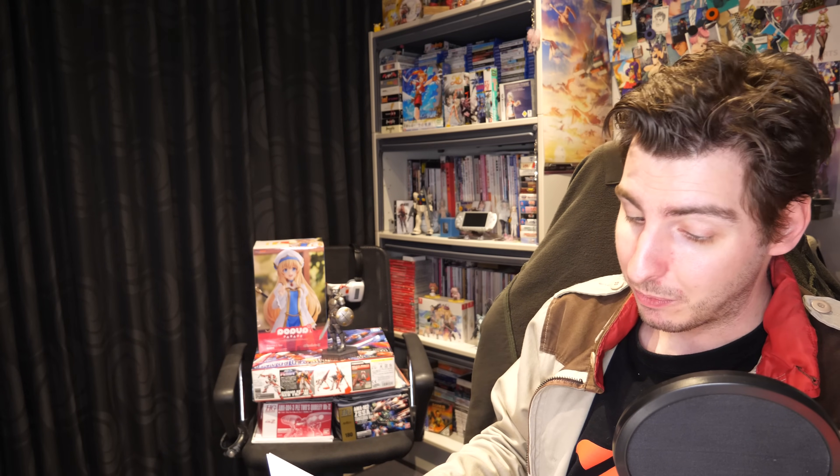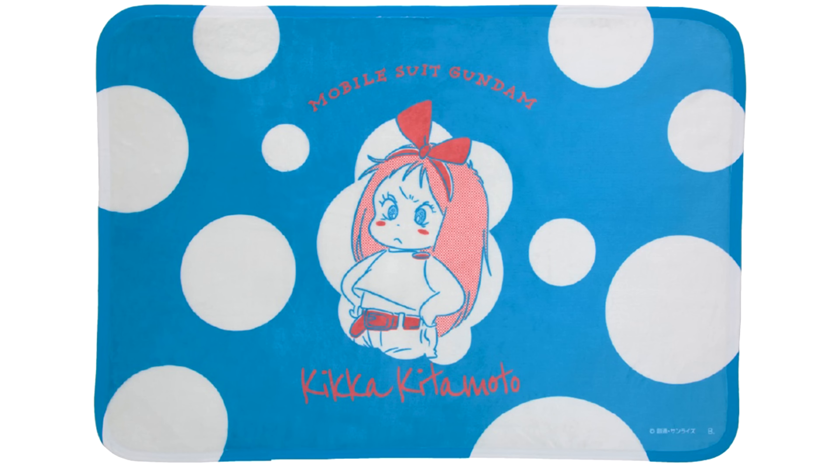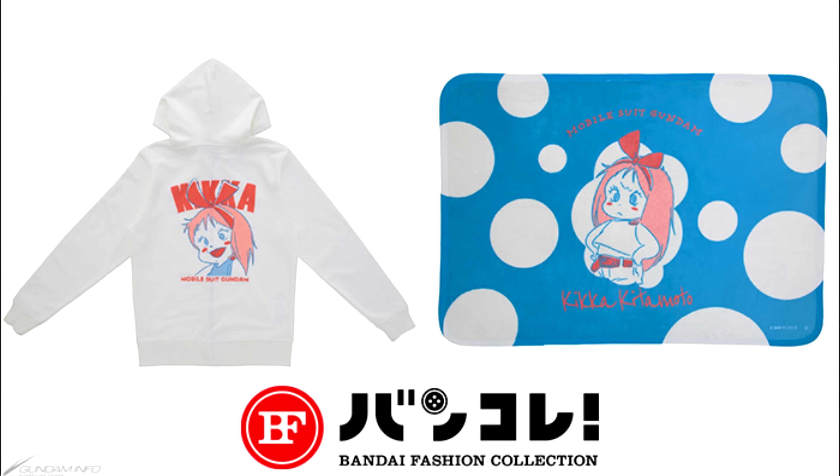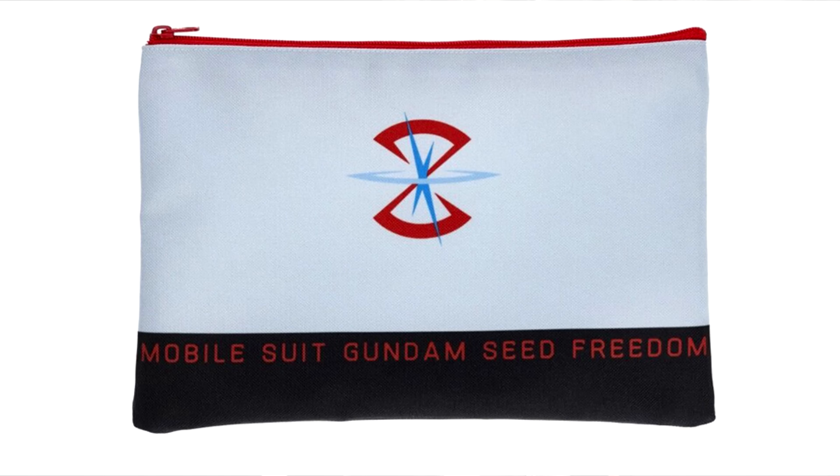On to this week's Gundam apparel — Bonncorek kicked things off with an addition to their retro Kika collection. You can now get her on a zip-up hoodie for 8,470 yen, $57 US, and a blanket for 4,950 yen, $33 US, both releasing in March. This was followed by more Gundam Seed Freedom things: a Compass, Terminal, or Foundation t-shirt for 3,520 yen, around $25 US; caps with the same designs for 3,960 yen, also around $25 US; a mug for 2,530 yen, a little over $15 US; a pouch for 1,430 yen, just under $10 US; and an acrylic keychain for 770 yen, around $5 US — all slated for an April release.